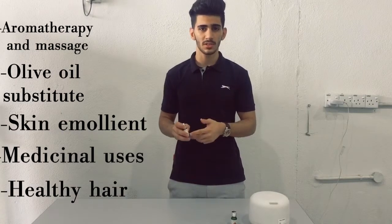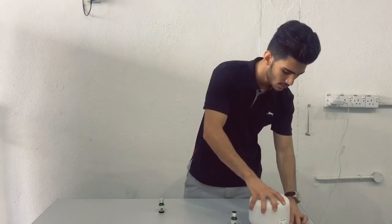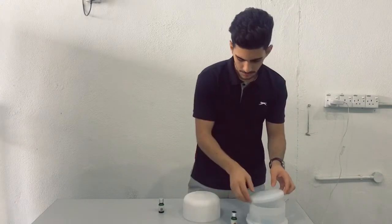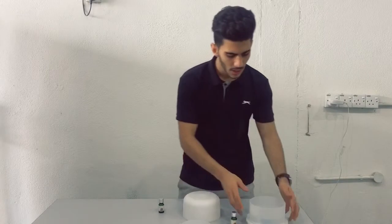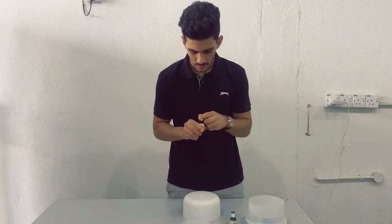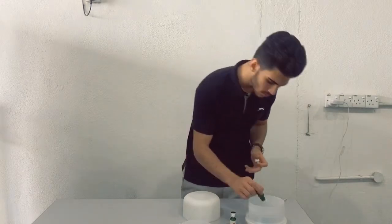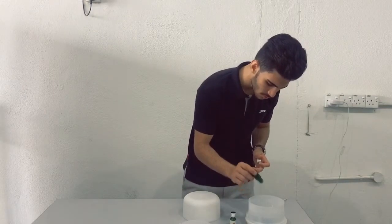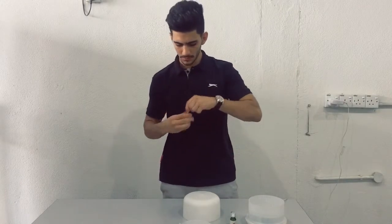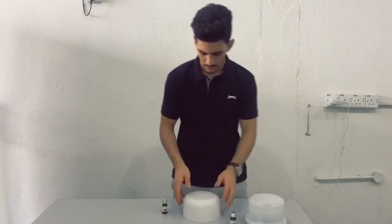I'll show you how to use this almond essential oil in this diffuser. First, we open it, and we put a good amount of water inside. Then add two to eight drops of the almond essential oil.